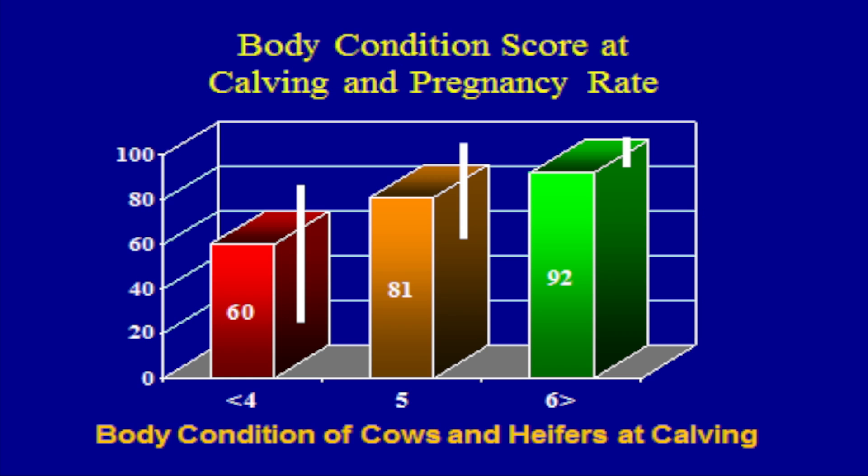Cows that were in body condition score five did better, reproducing in the neighborhood of about 80 percent. Once we got to those in the body condition score six category, nearly all of the studies showed above 90 percent rebreeding during that defined breeding season. That's why body condition score at calving is so very, very important.